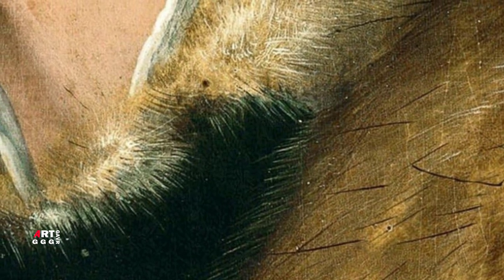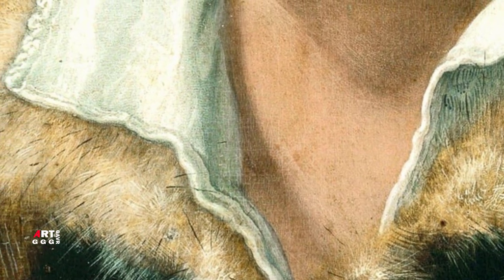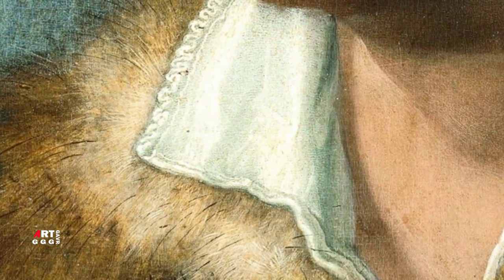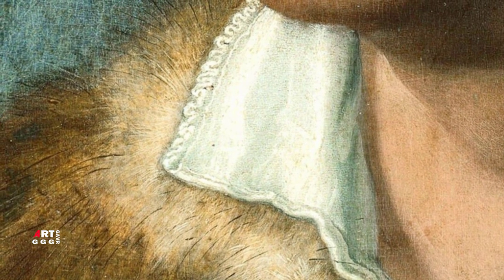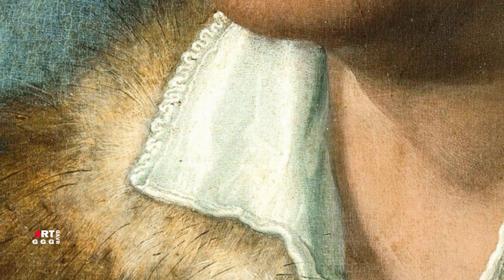Almost half of all Dürer's surviving paintings are portraits. Among them are self-portraits of the artist, portraits of friends, relatives, and commissioned portraits. As a rule, these are half-length portraits, half life-size, with the head turned slightly to the side. The portrait background is neutral in most cases. In some paintings it is enlivened by a window through which a landscape opens. This technique was borrowed by European art from Dutch painters of the 15th century.